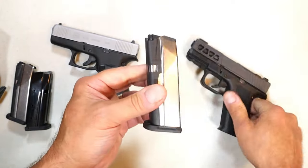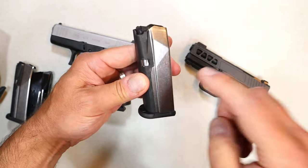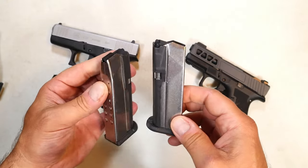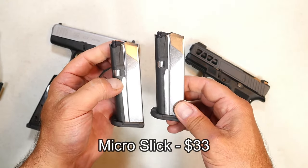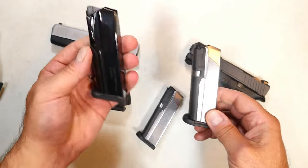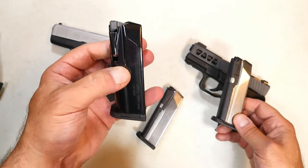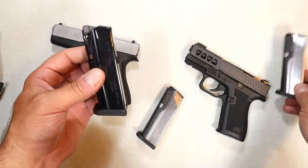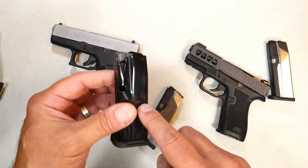I want to talk about this magazine that holds 15 rounds, made by Palmetto State Armory. Gary put two of them in there. These are called the Micro Slick and they cost $32. For comparison, this is the Shield Arms S15 mag, which costs $42 — so $10 less.